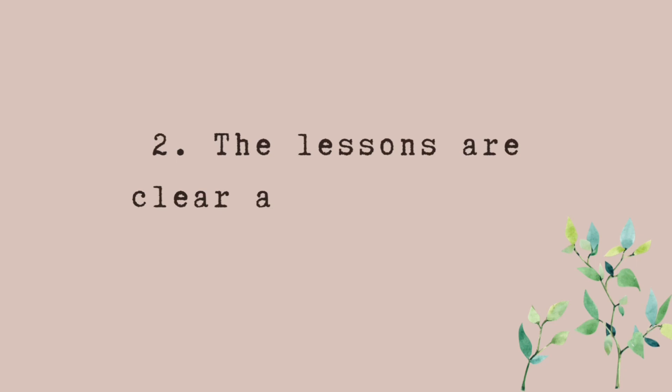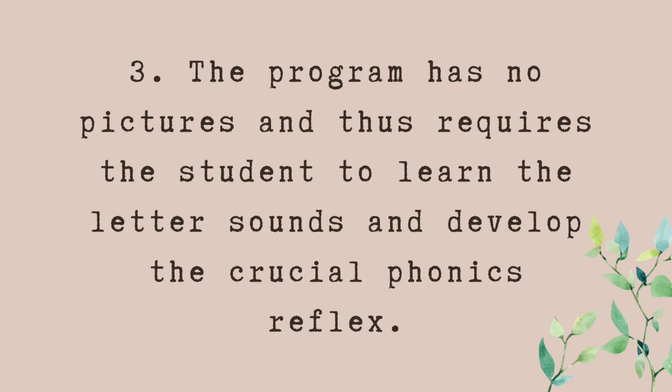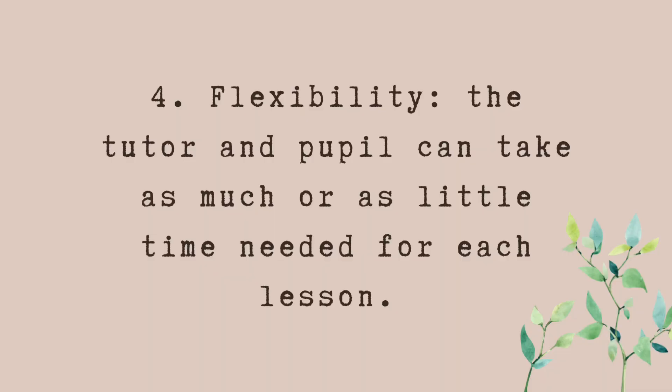The first reason is it's easy to use. The second is the lessons are clear and simple for the learner. The third is the program has no pictures, thus requiring the student to learn the letters and sounds and develop the crucial phonics reflex. The fourth is flexibility — the tutor and pupil can take as much or as little time as needed for each lesson.